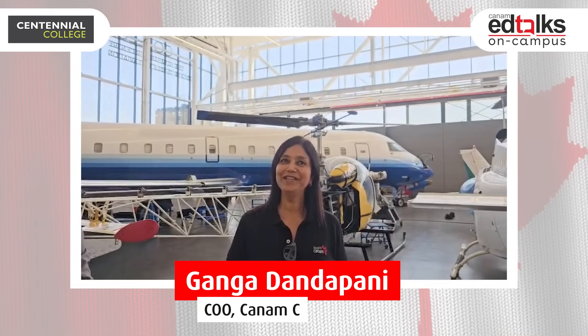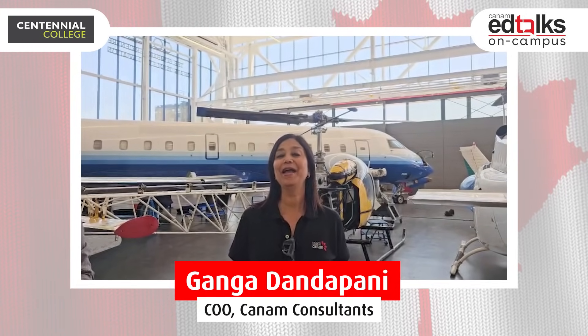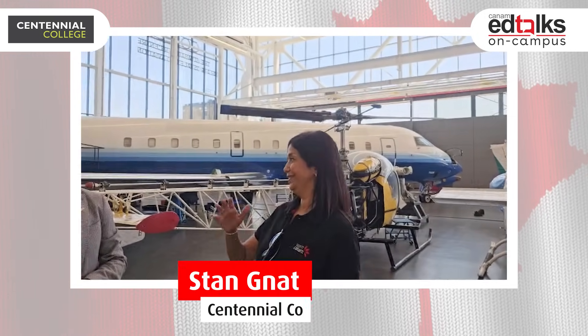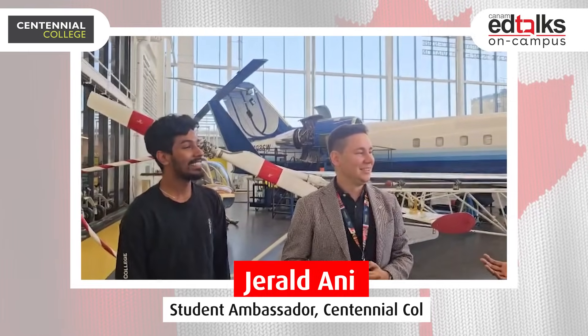Hello everyone and welcome to this round of special ed talks on campus in Toronto. I'm here today at Centennial College with Stan and Gerald, and they're going to tell us something about this innovation hub on aerospace manufacturing.